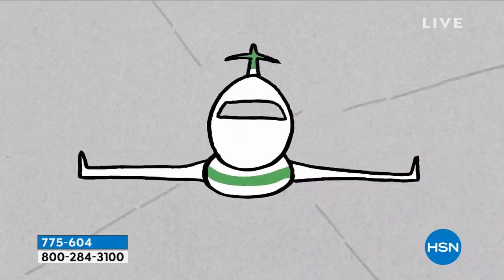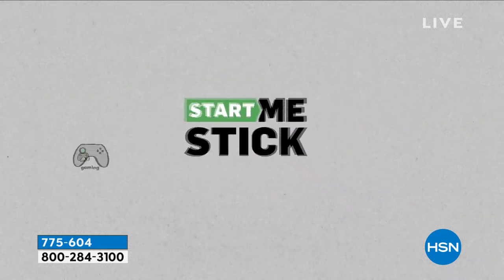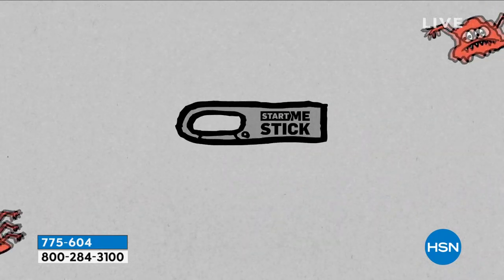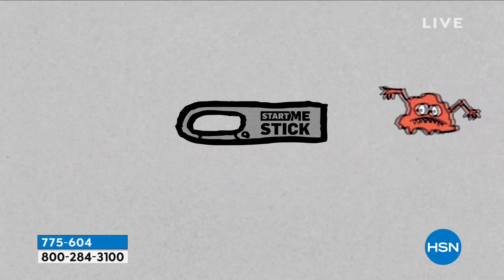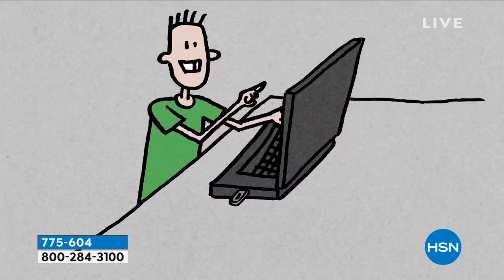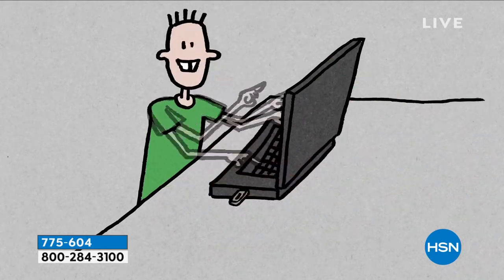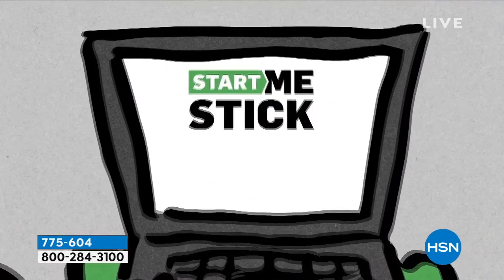For the first time, we're also giving you a program called Start Me Stick. If you have an old computer that's five, six, seven years old that doesn't work anymore — you don't want to get rid of it because it's got your personal information — you can plug Start Me Stick into that computer and it'll bring it back to life. It actually boots up from an operating system on the Start Me Stick itself. You can get online, play games, check email, get on Facebook. And because you're running it from the stick, viruses can't attack your system. This really is that perfect one-two punch.